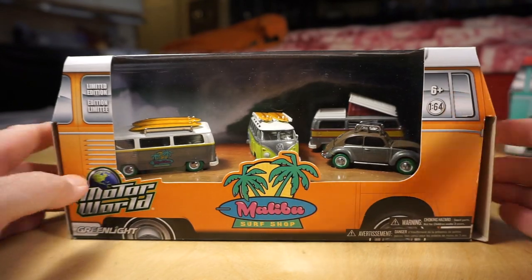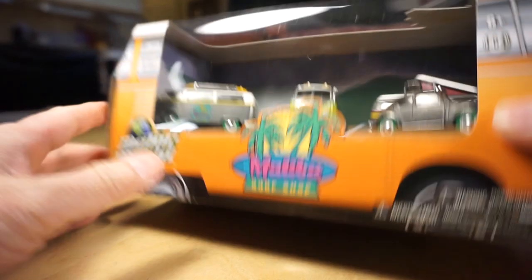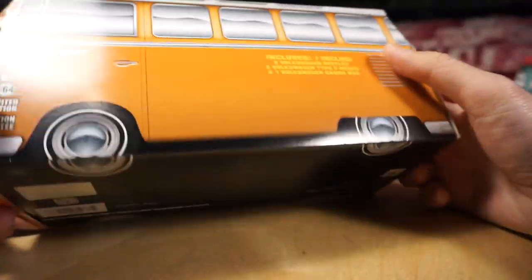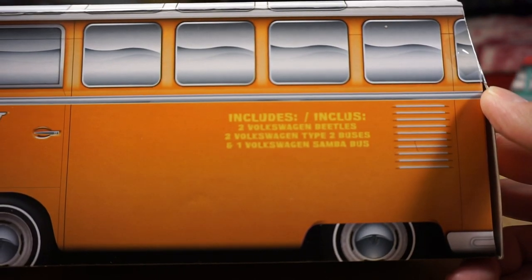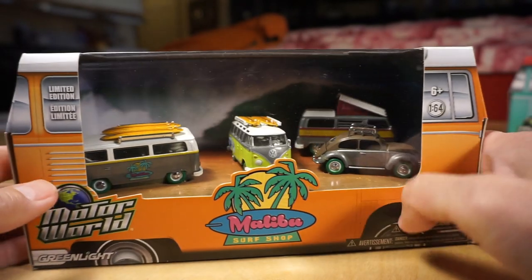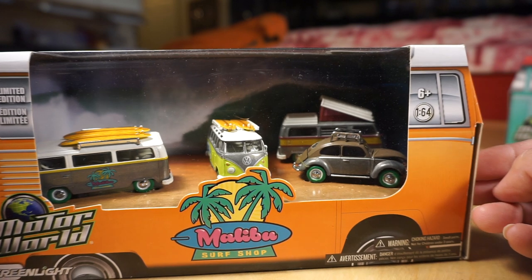Next one is the Malibu Surf Shop — five piece set from 2016. It looks like all VWs: two VW Beetles, two VW Type II buses, and one VW Samba bus. This is probably a mixed 50-50 raw and painted for all these pieces with green tires.